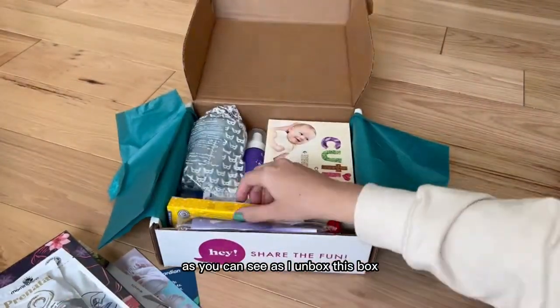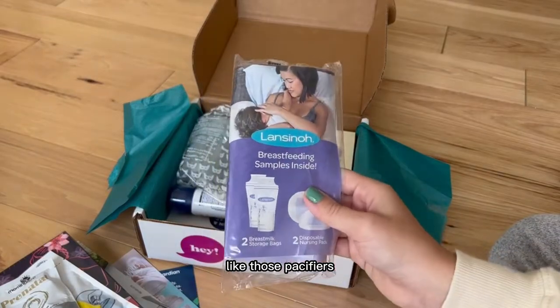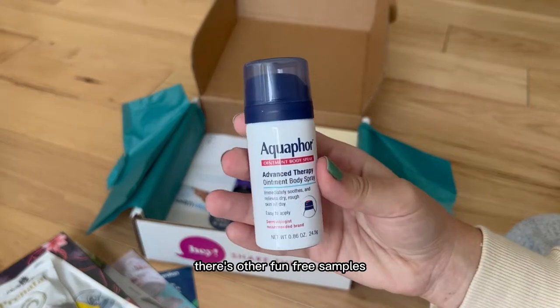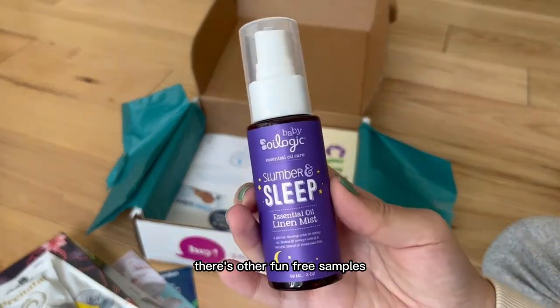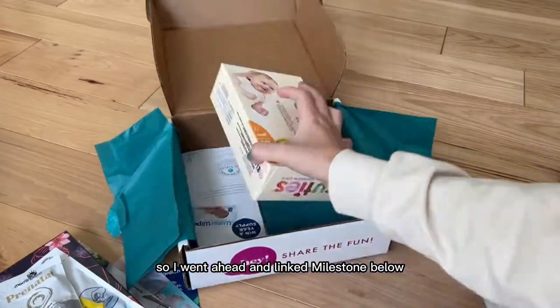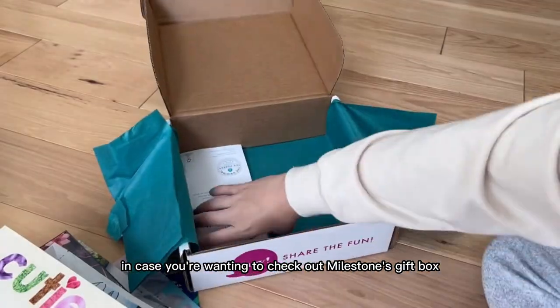As I unbox this, there are a lot of full-size products — like those pacifiers, there's stuff from Mama, there's a bottle, there's a tiny Aquaphor, there's other fun free samples, there's diapers, there's wipes. I went ahead and linked Milestone below in case you're wanting to check out Milestone's gift box.